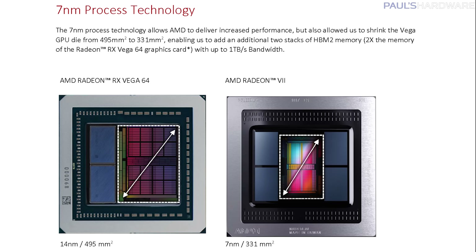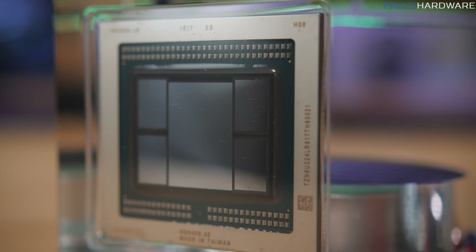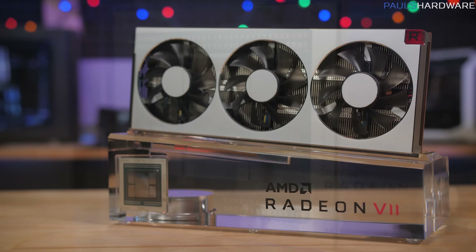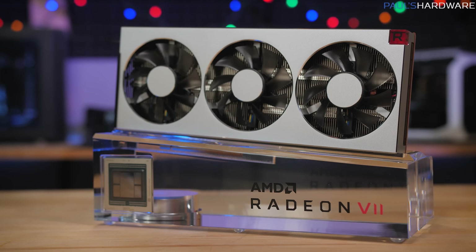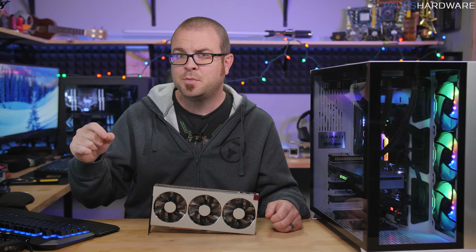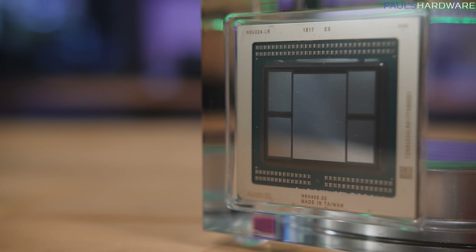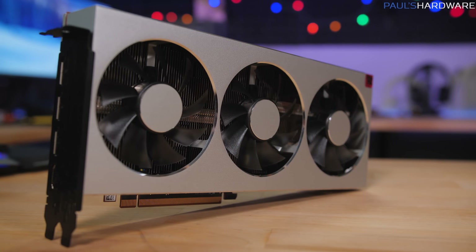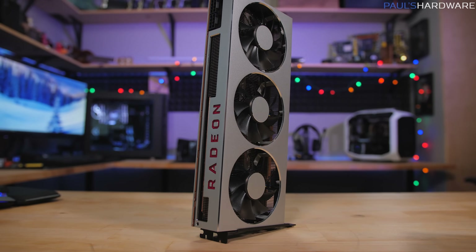That's provided them a lot more space to put four stacks of HBM2 memory with four gigs on each stack, giving you a total of 16 gigs of HBM2 memory on this graphics card — significantly more than you can get on any consumer-level graphics card, whether you're talking about HBM memory or GDDR5, 5X, or 6. AMD has done their best to make a point that games are using more and more memory, and they're also pitching this as a crossover production content creation card, so the HBM2 memory might help there as well.